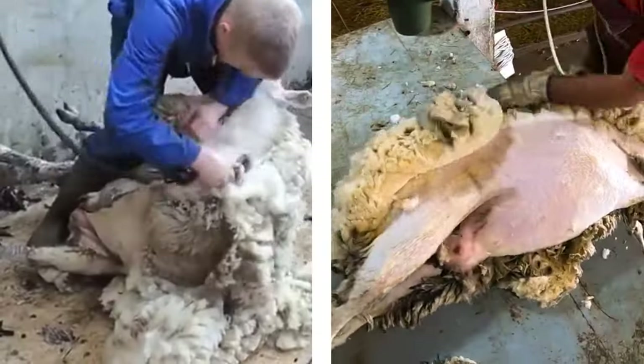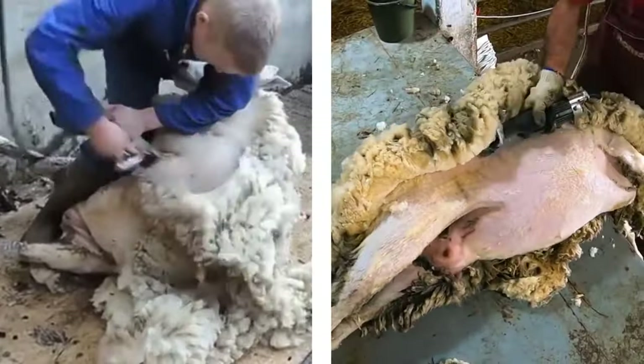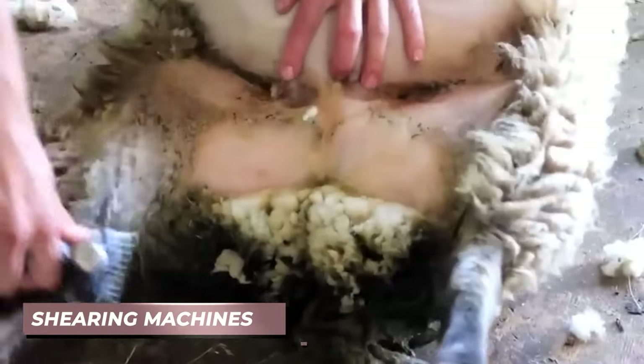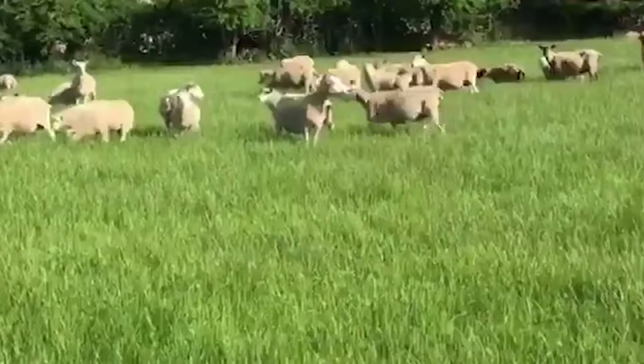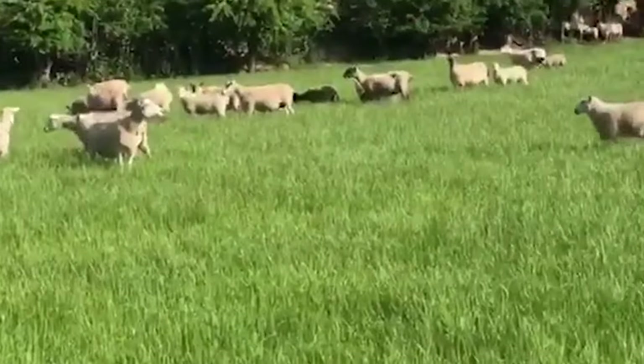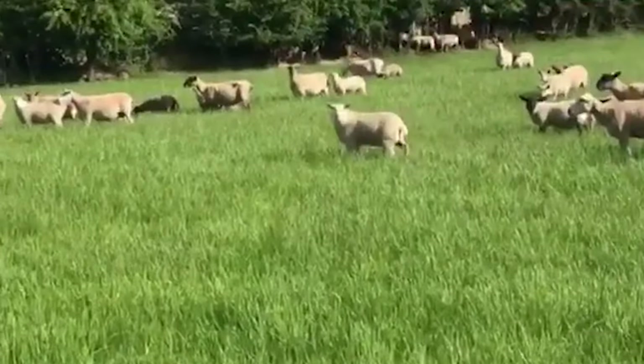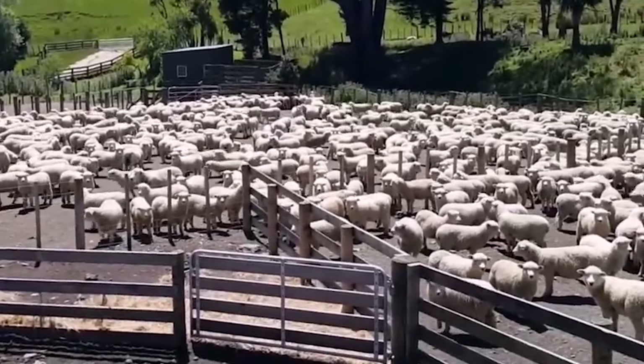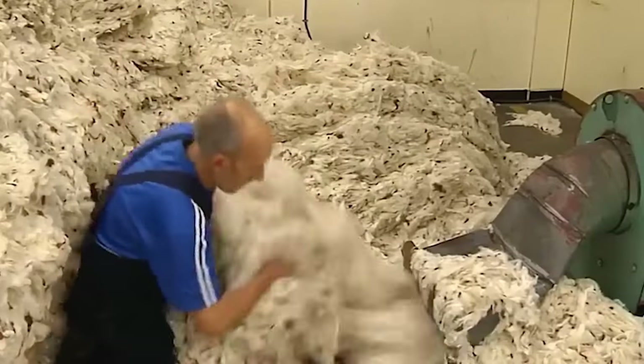Fortunately, shearing is a painless procedure for the sheep, akin to getting a haircut for humans. Skilled professionals utilize specialized equipment such as shearing machines or clippers, ensuring a steady hand and a calm environment to minimize stress for the animals. By providing this essential care, humans help ensure the welfare of sheep while also harvesting valuable wool resources.